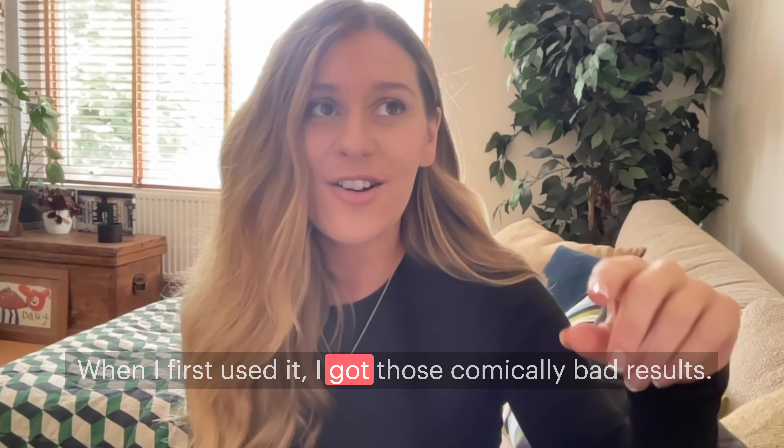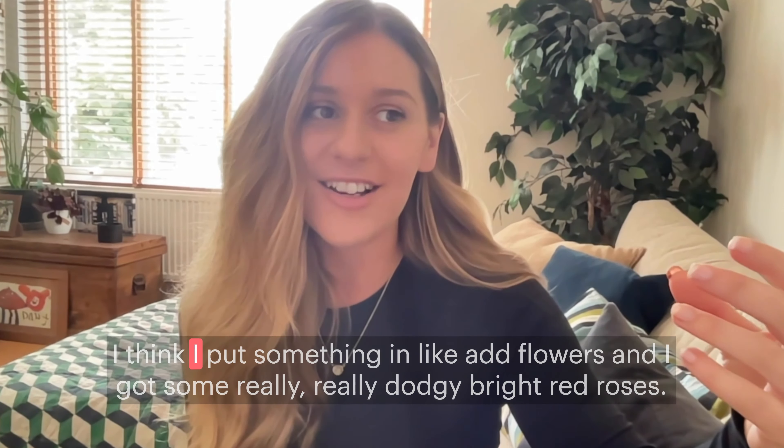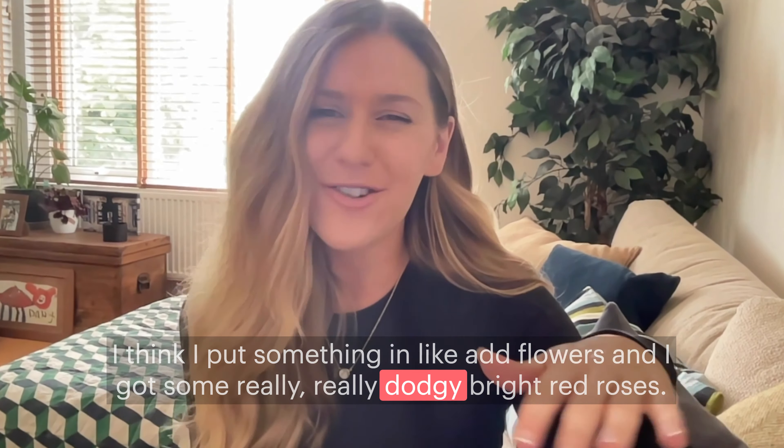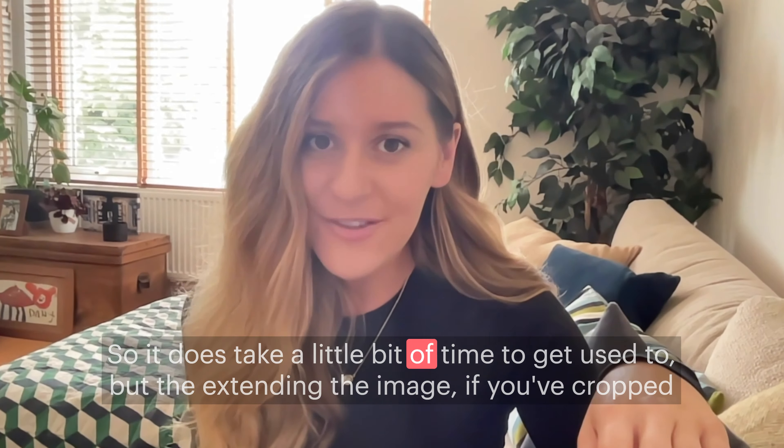When I first used it I got those comically bad results — I put something in like 'add flowers' and got some really dodgy bright red roses. So it does take a little bit of time to get used to.